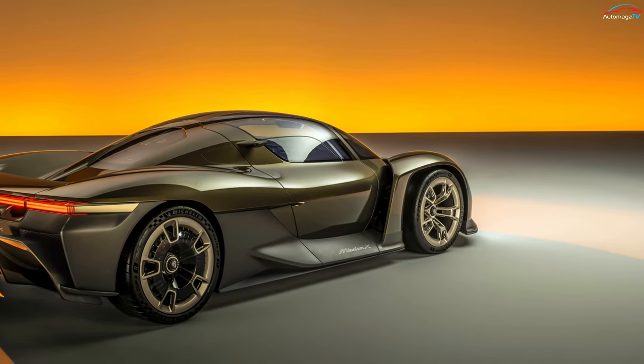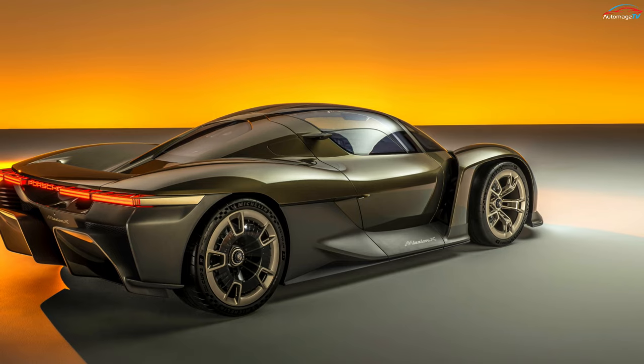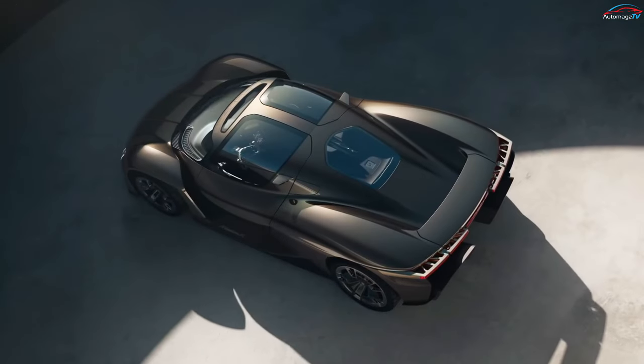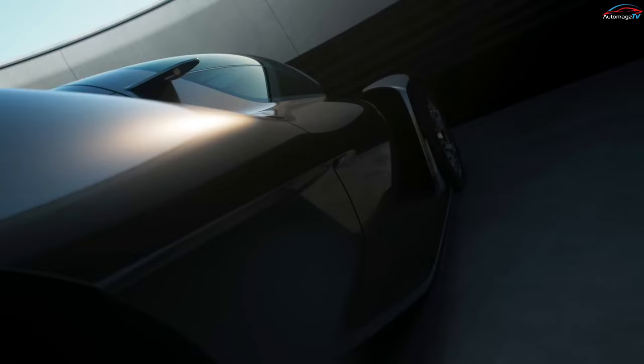Porsche has also designed the vehicle with staggered tires — 20-inch wheels at the front and 21-inch wheels at the rear — for aerodynamic purposes. If the Mission X ever goes into production, the automaker intends to make it the fastest road-legal vehicle around the Nürburgring Nordschleife, a popular circuit in Germany.